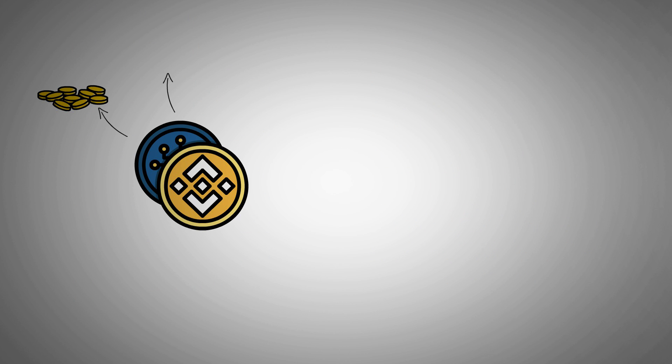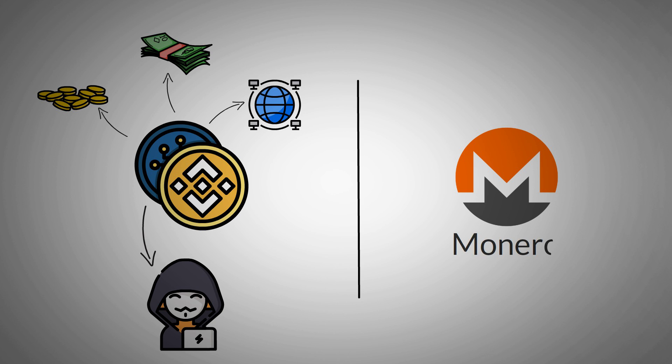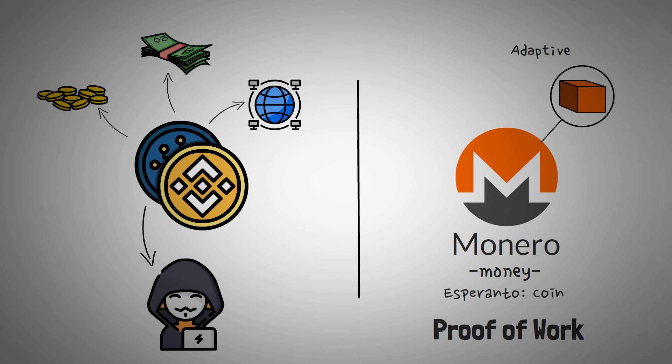The promise of cryptocurrency is not just simplicity, hard money, and decentralization. Many people turn to cryptocurrency for privacy, and Monero is the king of privacy in the crypto world. The word Monero sounds like money, which makes sense because it's actually the Esperanto word for coin. In many ways, it's similar to other cryptocurrencies like Bitcoin — it's a proof-of-work blockchain with something called adaptive block size, which we'll explain later.